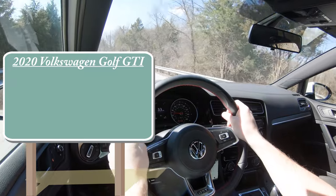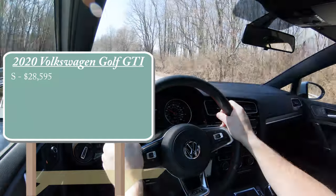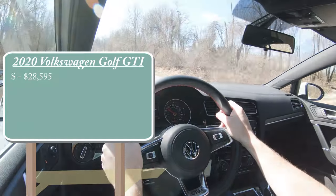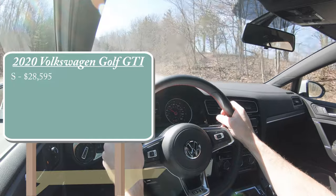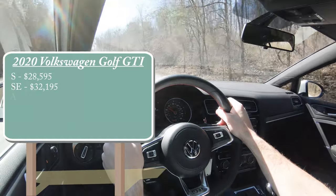There are a few different trim levels for the 2020 Golf GTI. The first one being the S, starting at $28,595 — which, by the way, is a $1,000 increase over the 2019 model year. The SE trim level starting at $32,195, and lastly the Autobahn starting at $36,495.